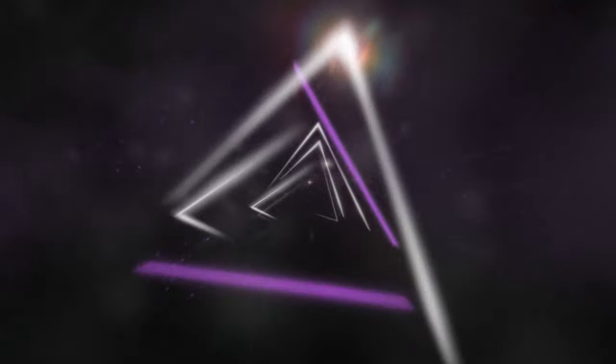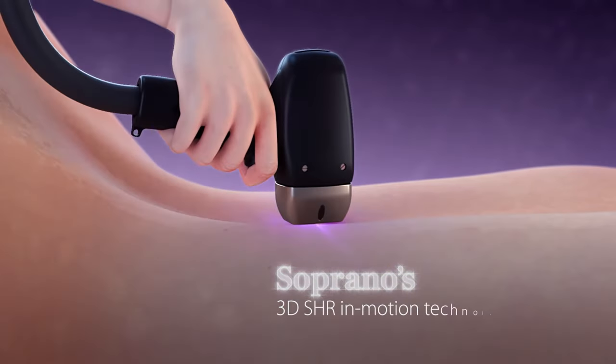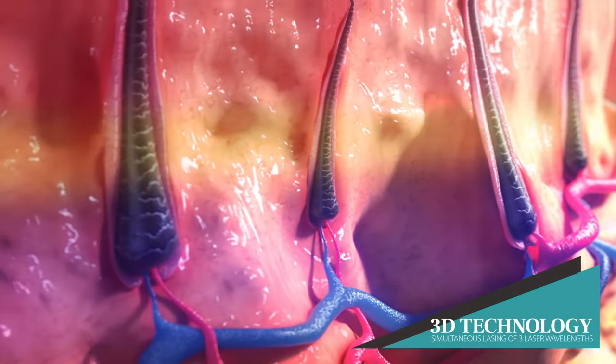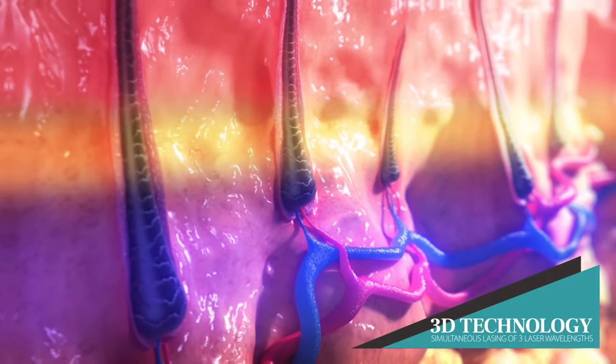Professionals all over the world are continuously seeking the ultimate hair removal treatment. As part of this ongoing mission, ALMA created a true technological meteor: Soprano's 3D SHR in-motion technology. Soprano's unique 3D technology emits three different wavelengths simultaneously, each with its own advantages.